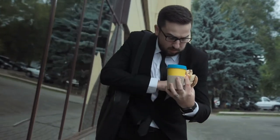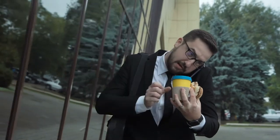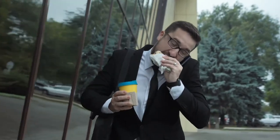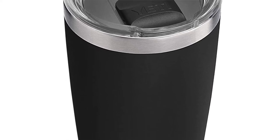All in all, this is a great acquisition. The only thing to keep in mind is that it's perfect for cold weather, as hot beverages take a very long time to cool down inside the mug.